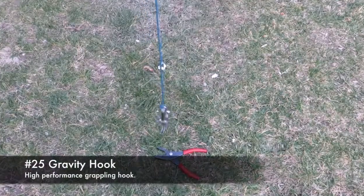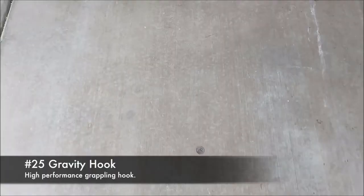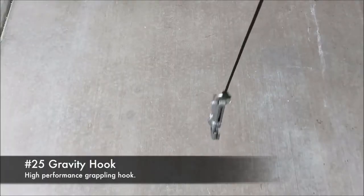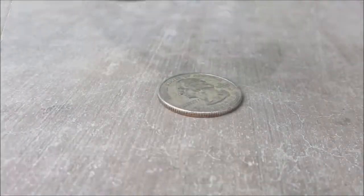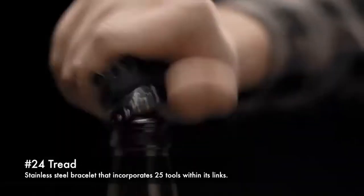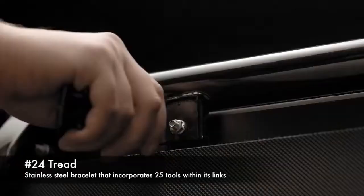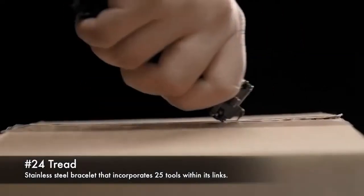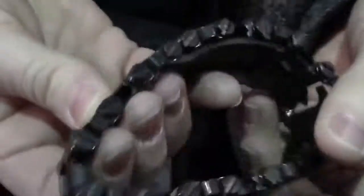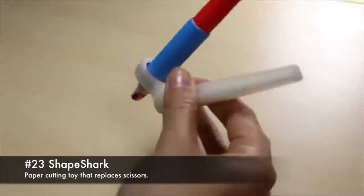25. Gravity hook, a high-performance grappling hook. 24. Tread, a stainless steel bracelet that incorporates 25 tools within its links. 23. ShapeShark, a paper cutting toy that replaces scissors.